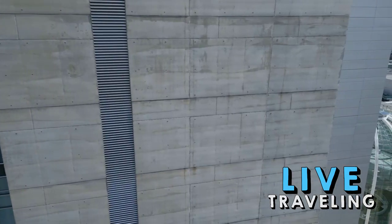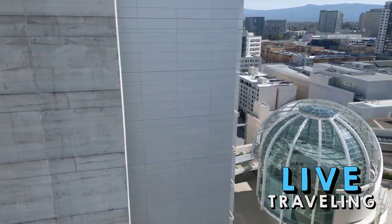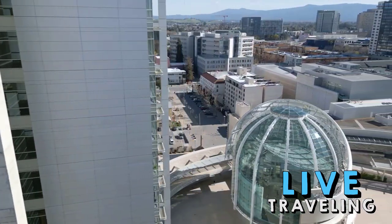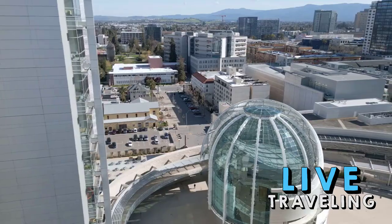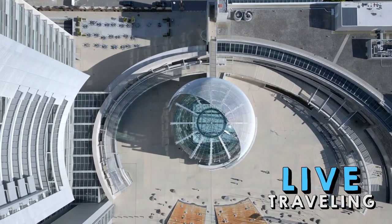Burn an hour or two downtown at the San Jose Museum of Art and the Children's Discovery Museum. And if you and your kids are itching for a hands-on way to learn about Silicon Valley's computer industry, check out the Tech Museum of Innovation.